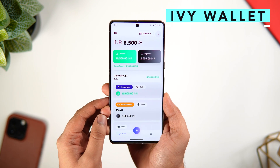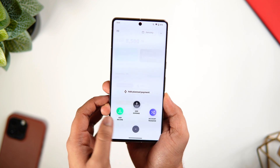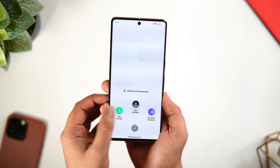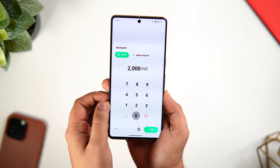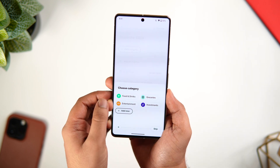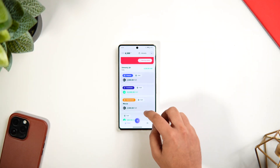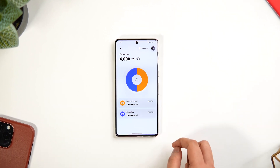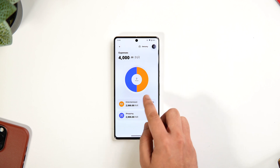At number four we have an app called IV Wallet. This is basically a personal finance and spending tracker app which helps you to manage all your funds. I know there are plenty of expense management apps available on the Play Store, but I really wanted to try something simple. All you need to do is add your income and your expenses for the month — that's it. All your transactions will be in one place.